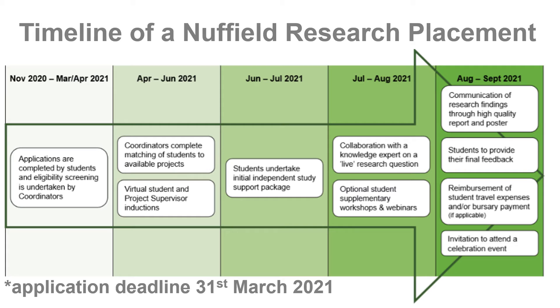Then it's time for your placement. You will work with your project provider or knowledge expert in conducting your research — this is where your skills will come into play and you will gain this amazing experience. After this you'll complete your report and poster and celebrate your success. You'll be awarded, feel accomplished and qualified moving forward to your future learning and career. All very exciting.